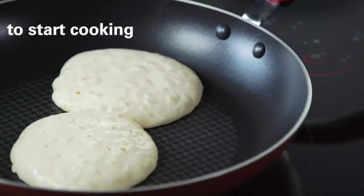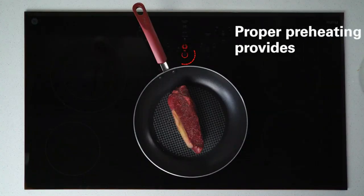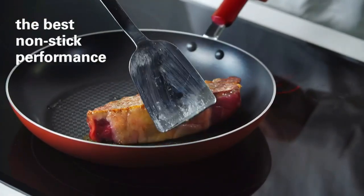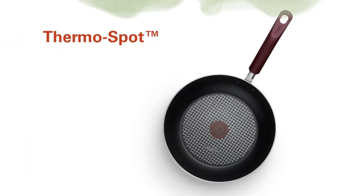The T-Fall Ultimate Hard and Knottized 2-Piece Cookware Set is a solid choice for anyone in need of reliable and durable frying pans. The non-stick coating, thermo-spot technology, and comfortable handles make cooking a breeze, while the hard and knotized aluminum construction ensures even heating and long-lasting durability.